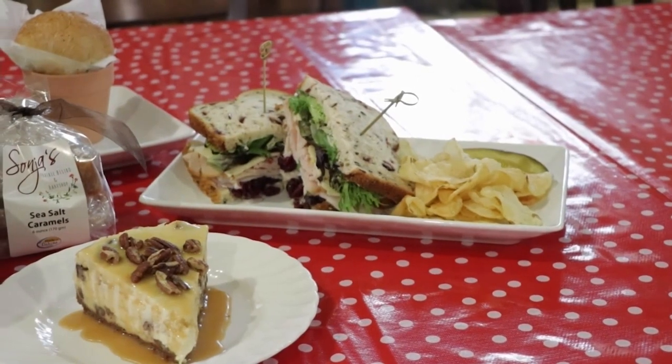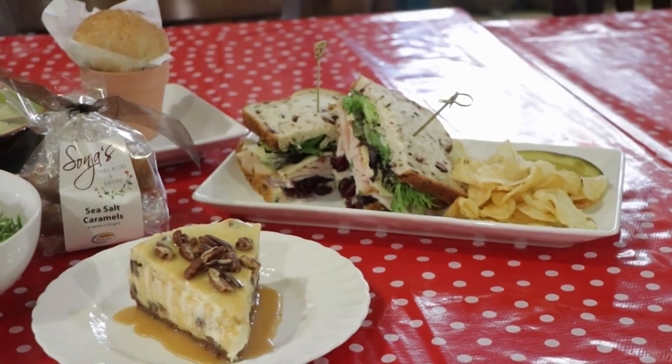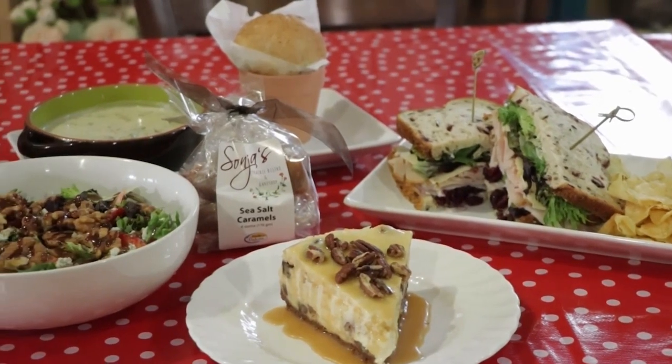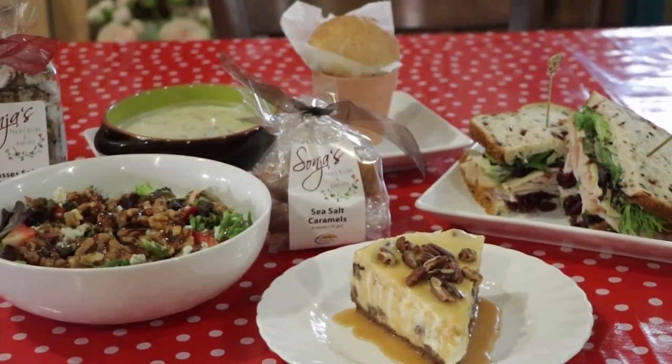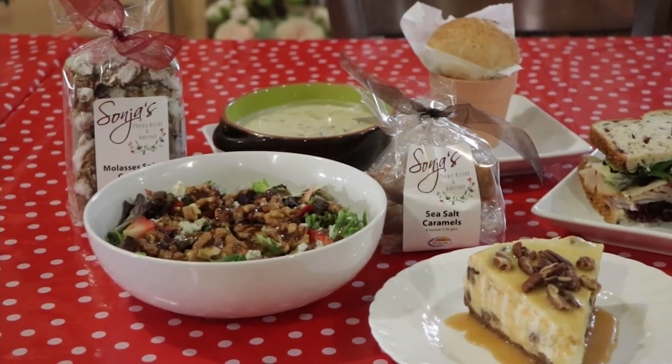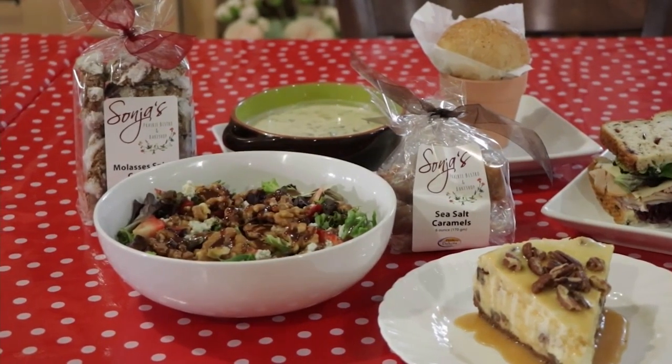Tell me a little bit about what you serve at the restaurant. For lunches, we specialize in homemade soups. Everything is made in-house and a flower pot bread comes with that, which is a signature. We have salads and we make a lot of our own dressings, and a lot of specialty sandwiches. And we specialize in cheesecake.